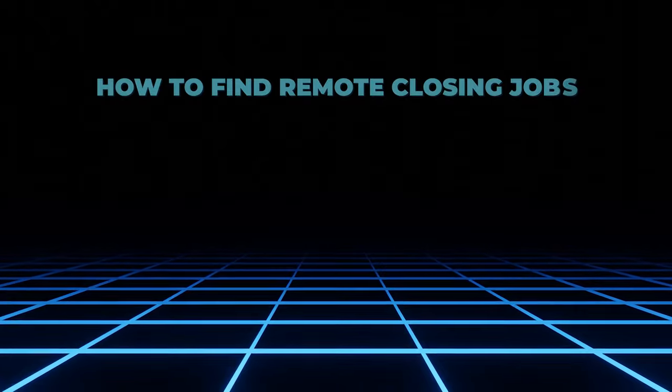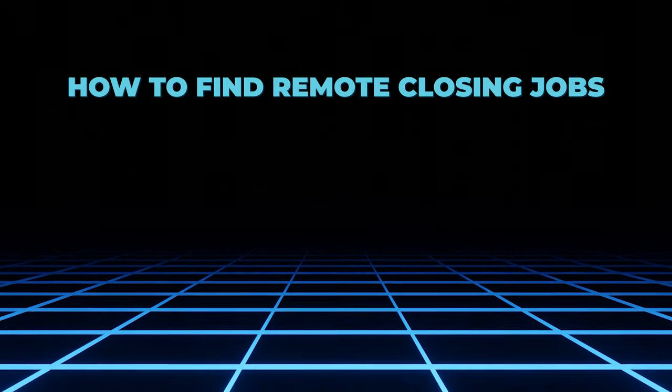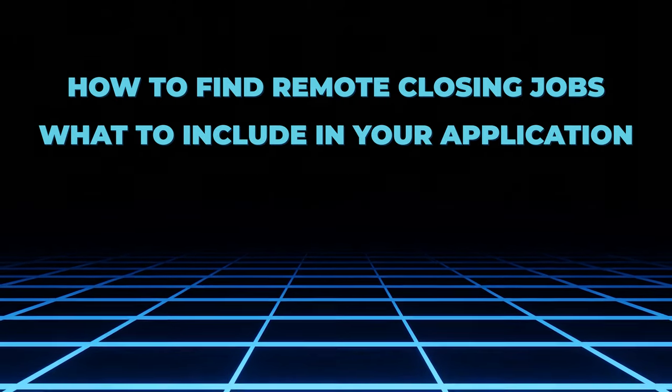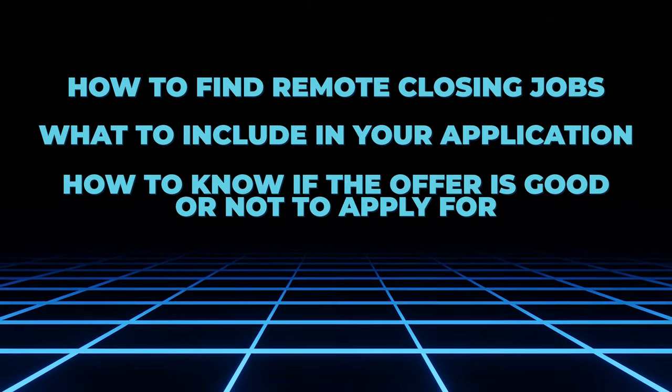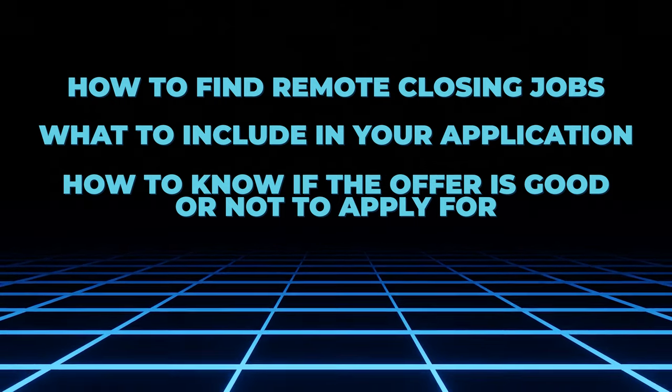In this video we're going to go over: number one, how to find remote closing jobs that are paying $10,000, $15,000, $20,000 a month. Number two, what to include in your application to make sure it's a home run. And number three, how to make sure that the offer is actually good and worth going for so you're not wasting your time. Let's go into number one.